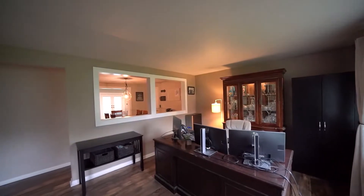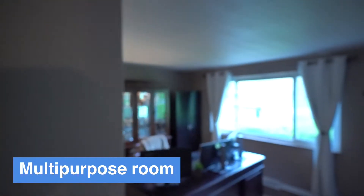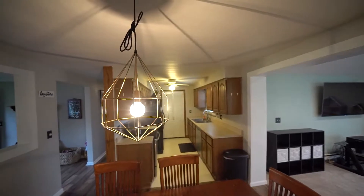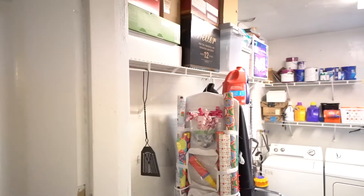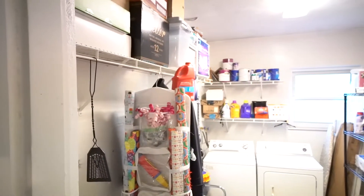As we come in, the sellers have turned this room into an office — this is the original living room. We have a formal dining area, and then a galley kitchen. One of the cool features is they turned this large room here, part of the garage, into a laundry area.